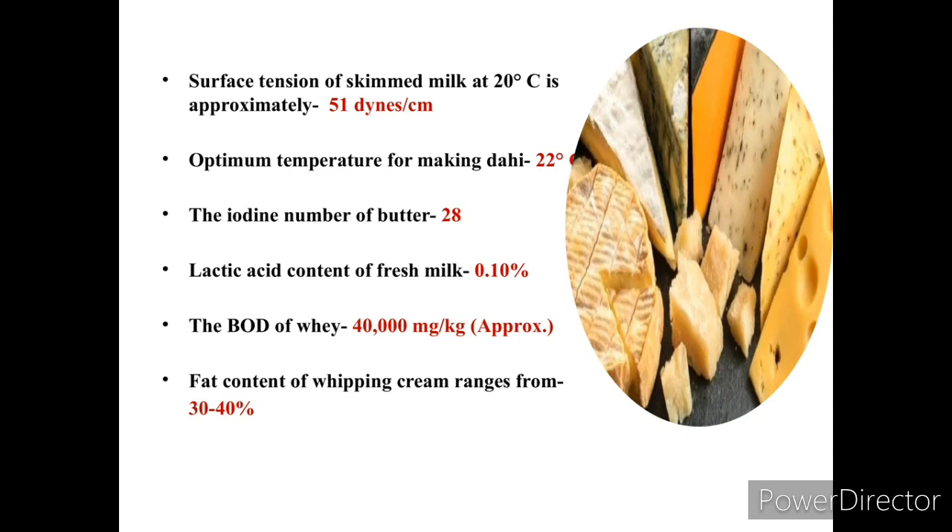Whey is a by-product of cheese formation. Its biological oxygen demand is approximately 40,000 milligram per kilogram. The fat content of whipping cream ranges from 30 to 40%.